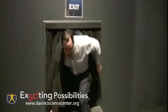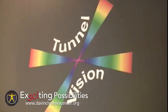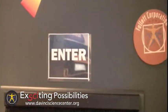I'm DaVinci Science Center Spokesperson Scott Babishak, and here's something exciting. This is Tunnel Vision, one of the center's most popular exhibits.